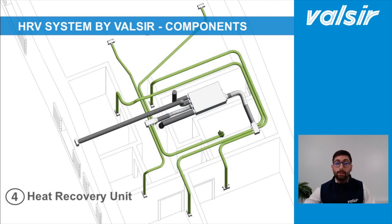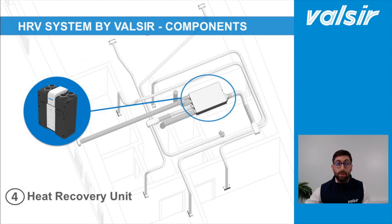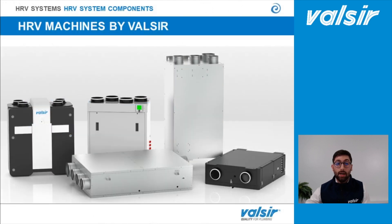Now let's see the heart of the system: the heat recovery unit. Valsir can provide several types of solutions considering the size of the house, the type of requirements to be met and the type of installation, whether in a new building or otherwise.